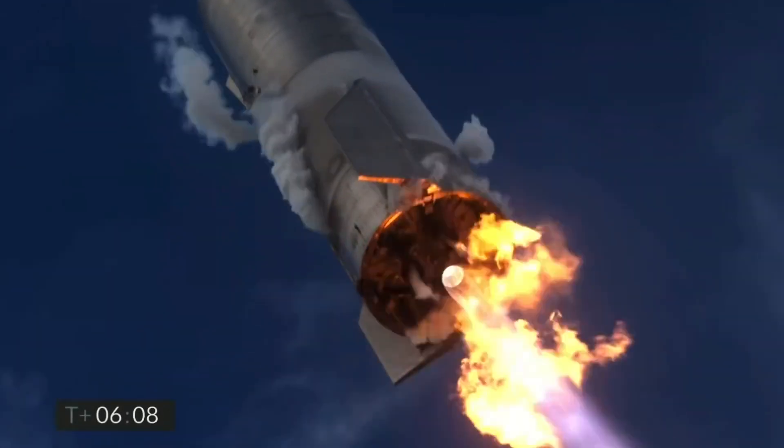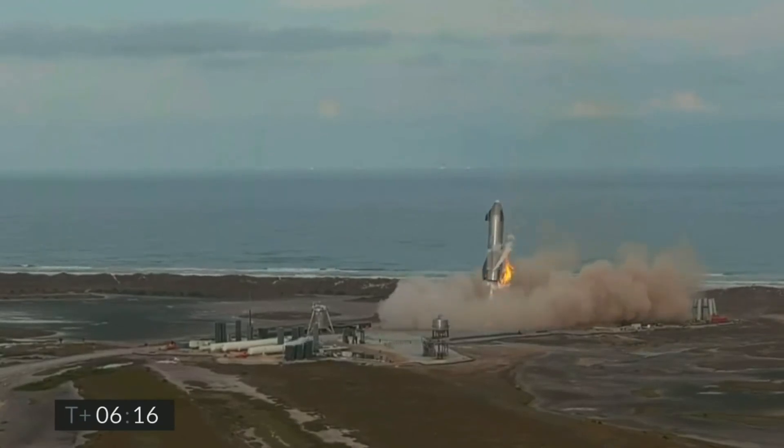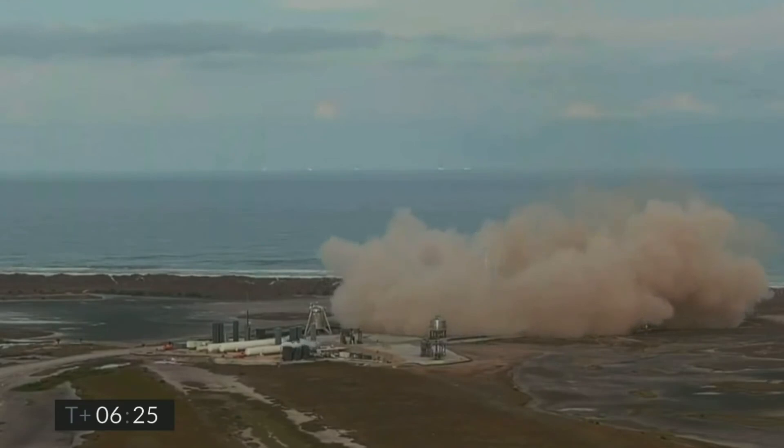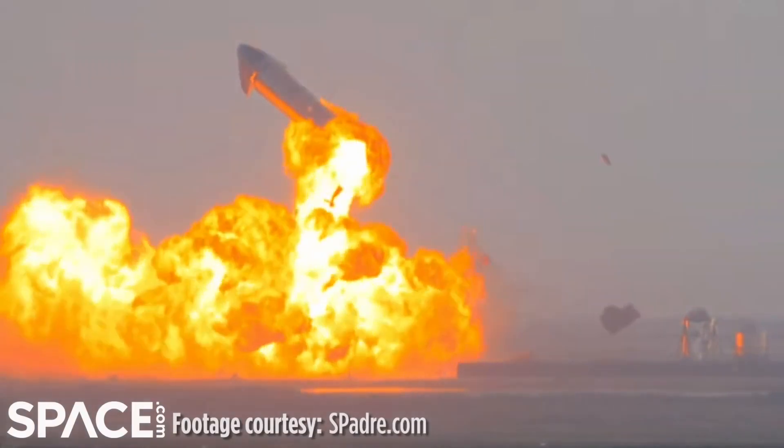The much anticipated SN10 prototype test was looking like a huge success — until it exploded roughly 8 minutes after the touchdown. So what really happened in those 8 minutes which caused the entire rocket ship to explode?